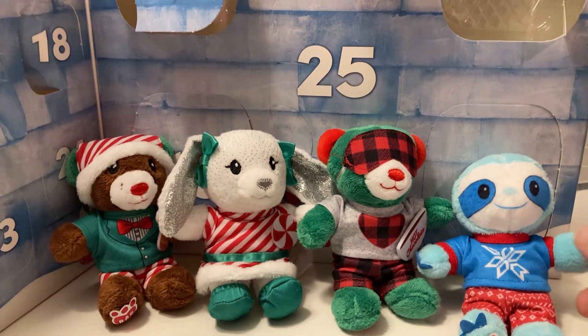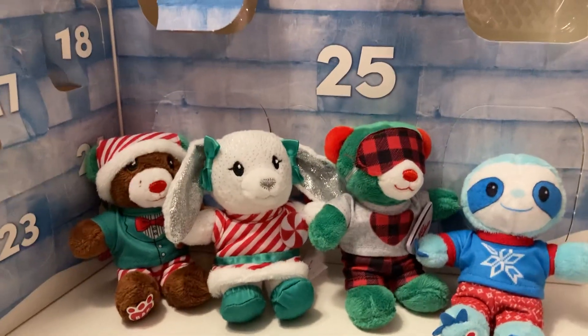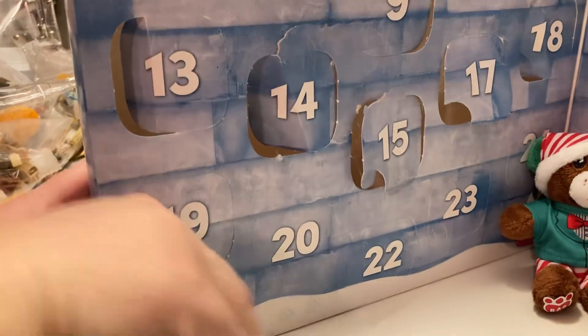And so, 16, 17, 18, we had the sloth with his shirt and his pants, and today we have 19.